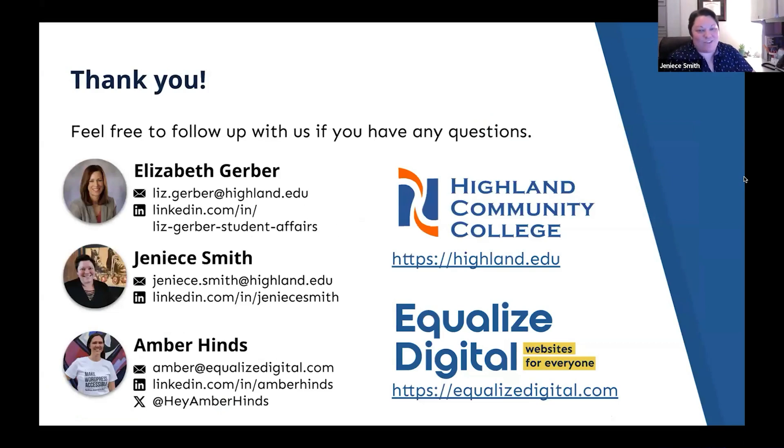We appreciate your interest and attention today. Please don't hesitate to contact us about anything we presented on — our emails and other handles are on the slide. Thank you so much for your time.